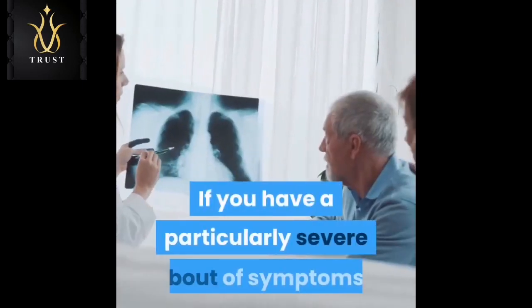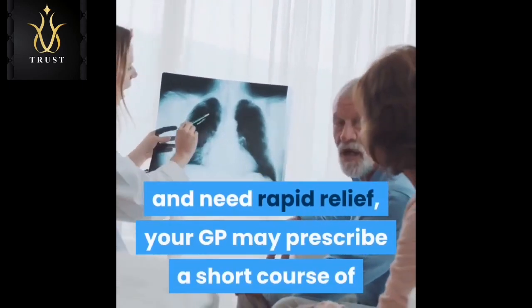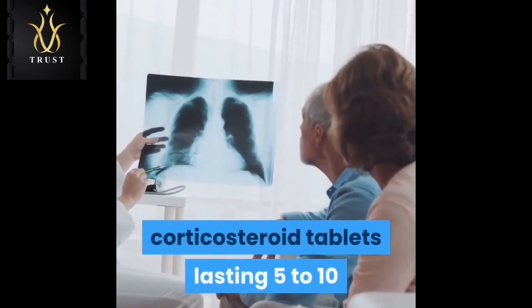If you have a particularly severe bout of symptoms and need rapid relief, your GP may prescribe a short course of corticosteroid tablets lasting 5 to 10 days.